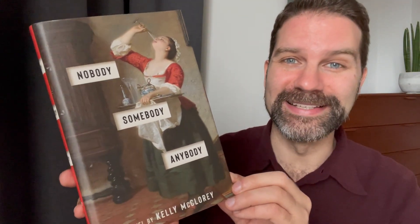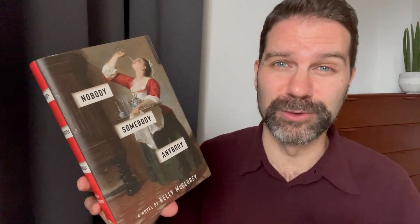Christy also got me the novel 'Nobody Somebody Anybody' by Kelly McClory, which has a great cover. Despite what the cover suggests, it's a contemporary story about a young woman studying to be an EMT. While waiting to take that exam, she's working a lot of manual labor — cleaning and things like that. It captures the loneliness of modern life and trying to connect with other people in the modern world.